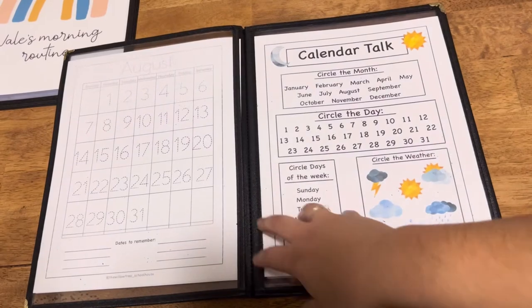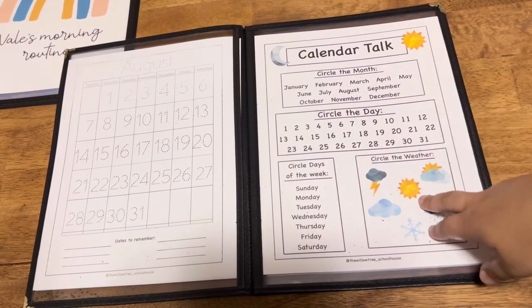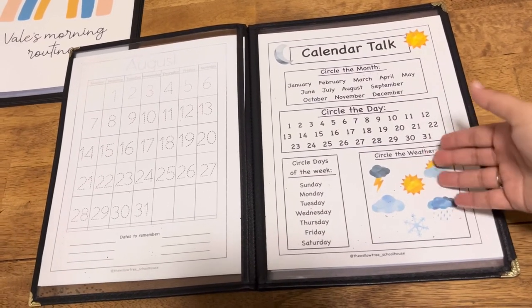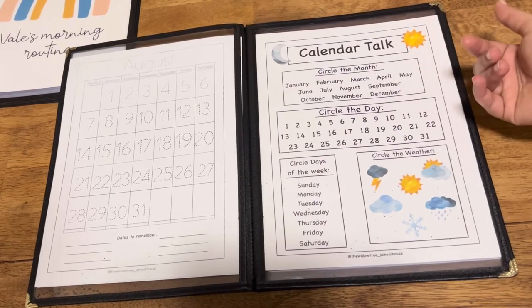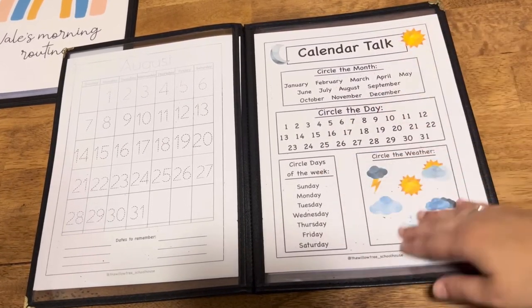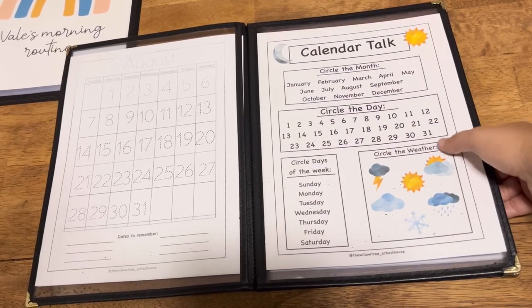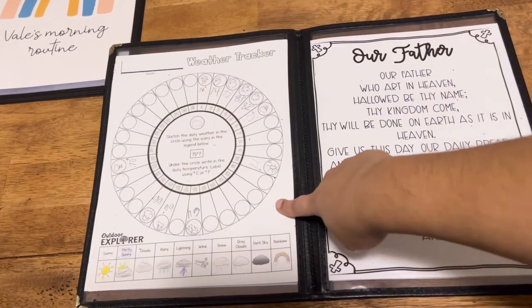Just like my preschooler, my third grader also has her calendar. The calendar talk is the same — we do have it on our morning board, so it might be a little repetitive, but we're working on our months and days of the week, which is really good reinforcement. They'll do this while we're going over it together.